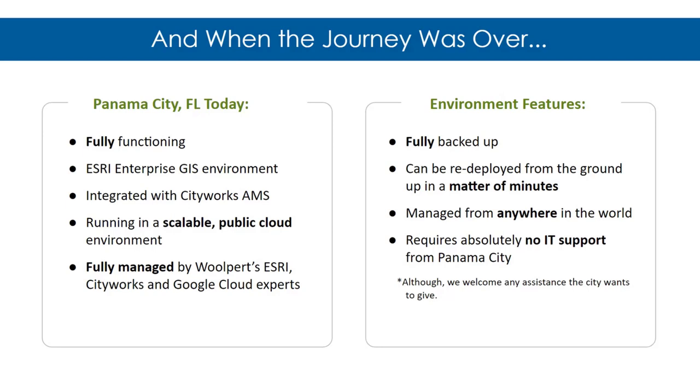It's an entire turnkey solution that is hands-off for the city in terms of management. The environment is fully backed up — not just the data, but the actual machine configuration — so we can redeploy the entire environment from the ground up in minutes from anywhere in the world. There is absolutely no IT support required from the city, though we welcome their involvement and can train them. We can handle the whole turnkey solution ourselves.